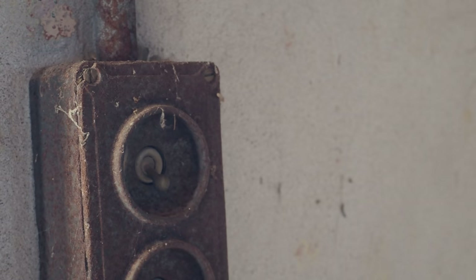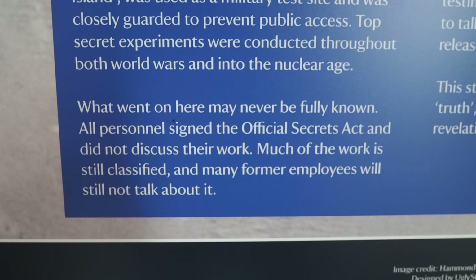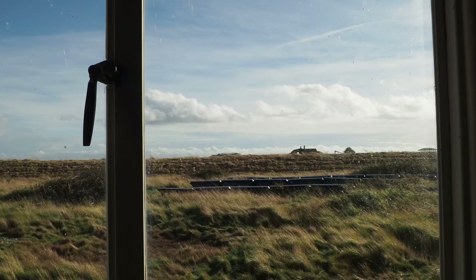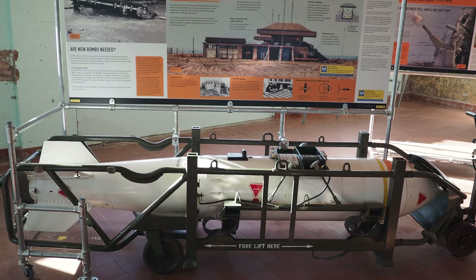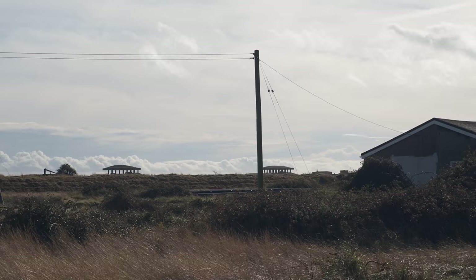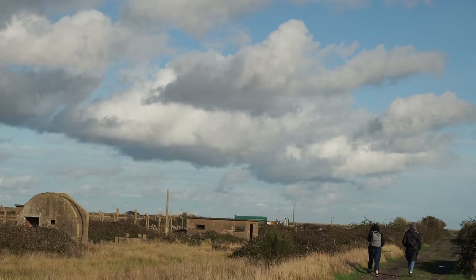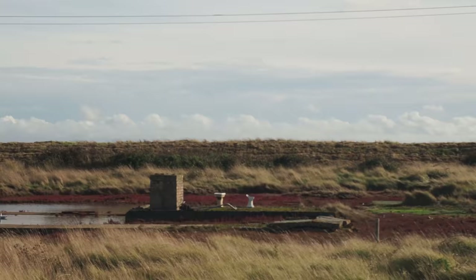What went on here may never be fully known. All personnel signed the Official Secrets Act and did not discuss their work. Much of the work is still classified and many former employees will still not talk about it. It's a chilling thought that even after all this time, there are things that went on here that will forever be suppressed.